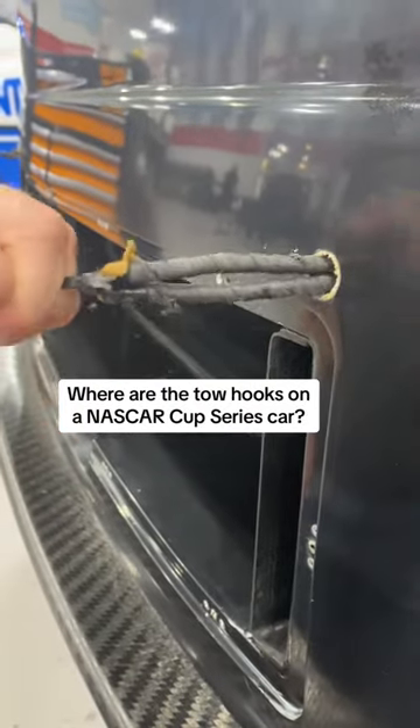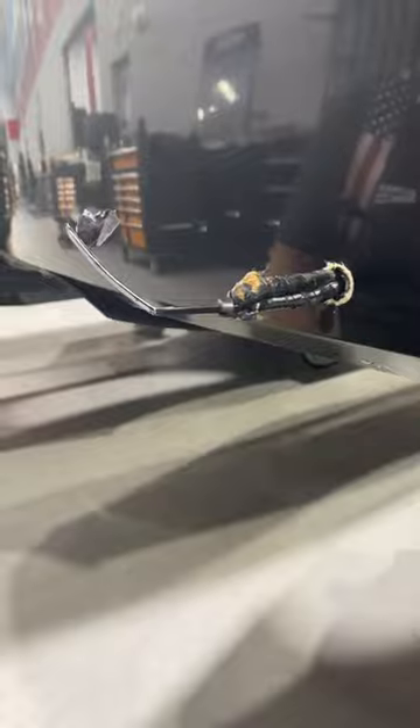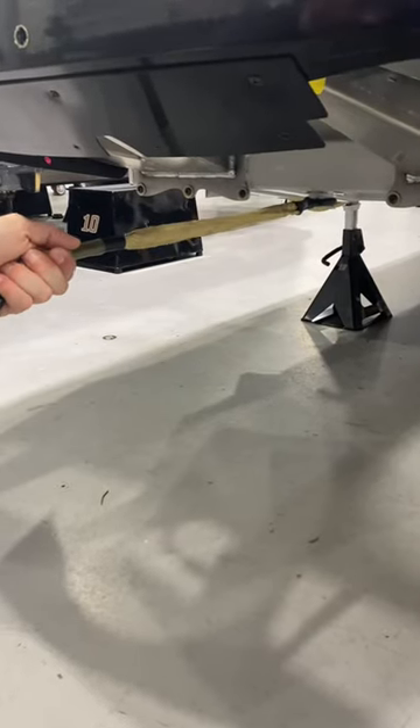Ending up stuck is the last thing you want to happen on race day, but sometimes misfortune strikes on track. There are three tow hooks on a NASCAR Cup Series car to deal with the situation. There are two tow hooks on the front anchored behind the front clip, providing strong and easy access. There is also one located on the back of the car.